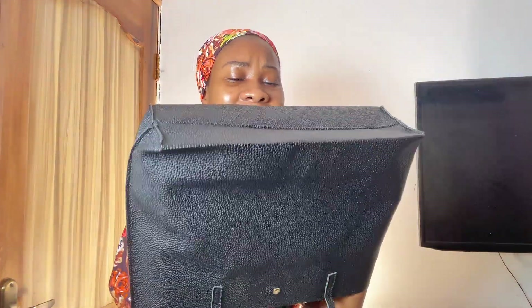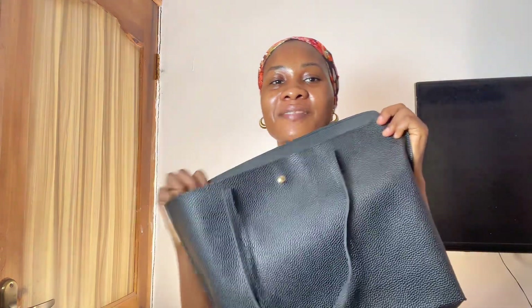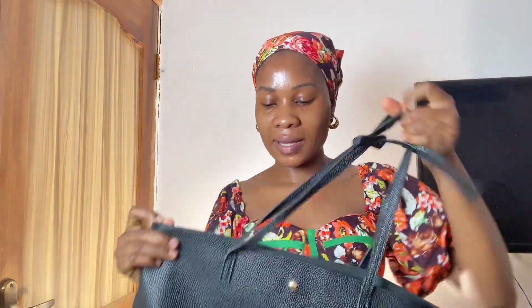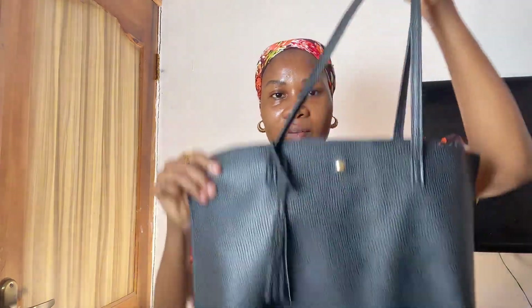Look at the inside, you guys! I love the fact that it is big — you can actually carry it as a weekend travel bag, and it also fits my laptop. We are going to be trying that out right now. This thing fits my laptop with no stress at all. It's also going to fit my charger and everything. Here's what it looks like with my laptop inside.